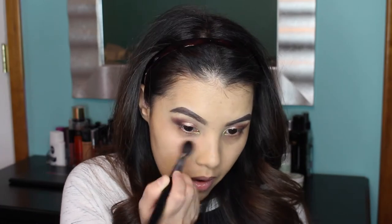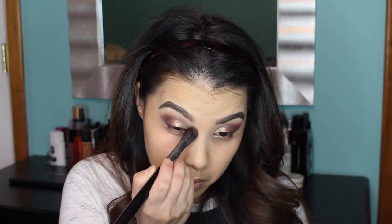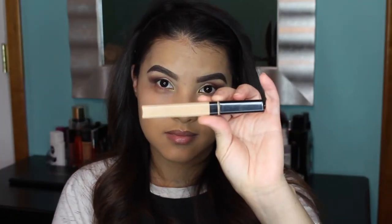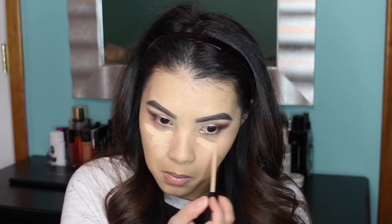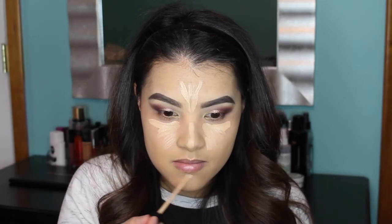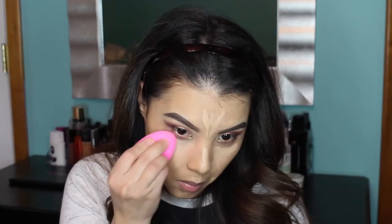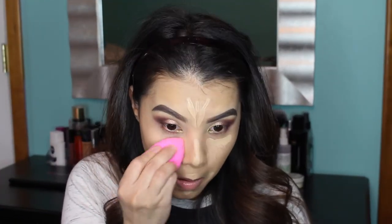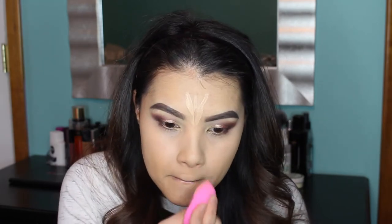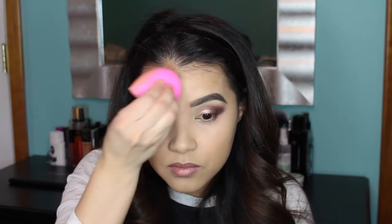Moving on to finish up the rest of my complexion, I'm doing some color correcting and applying the NYX Dark Circle Concealer in the shade Medium to my under-eye area using a Sigma F64 Soft Blend Concealer Brush. Then for highlighting and concealing I'm applying the Maybelline Fit Me Concealer in the shade Sand to my under eyes and other areas where light would naturally hit my face. I blend all of that in using a dampened Beauty Blender. I've been loving color correcting before concealer — it really does cancel out the bluish tone under my eyes, so if you have dark circles I definitely recommend an orange or salmon colored corrector.